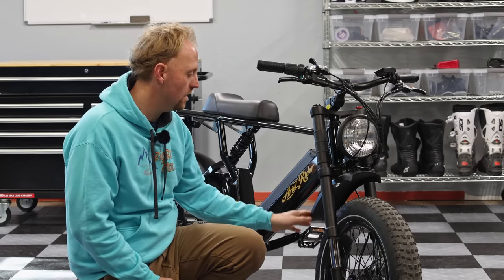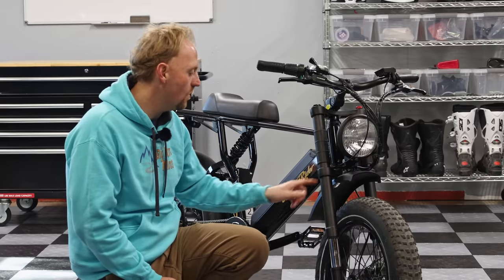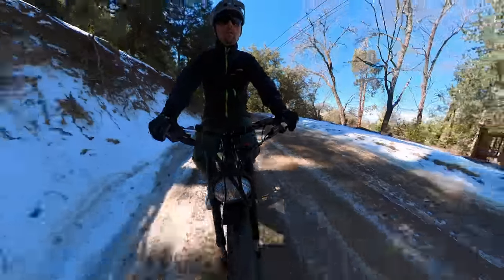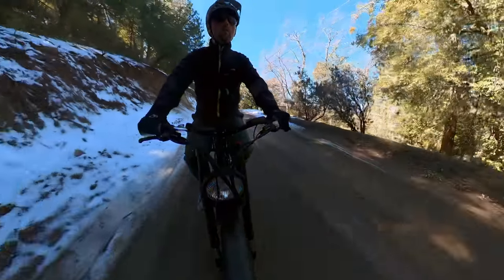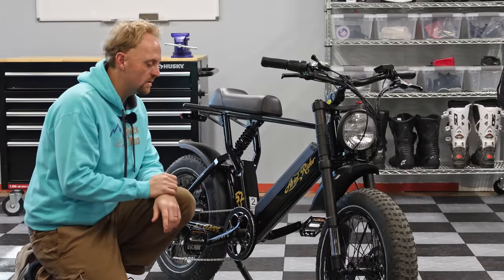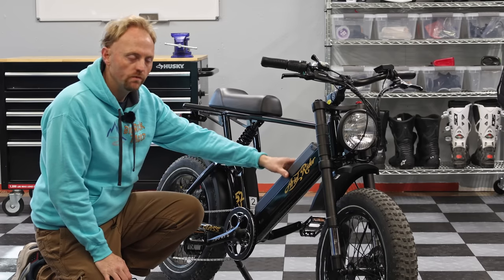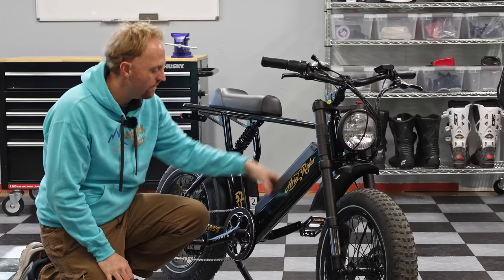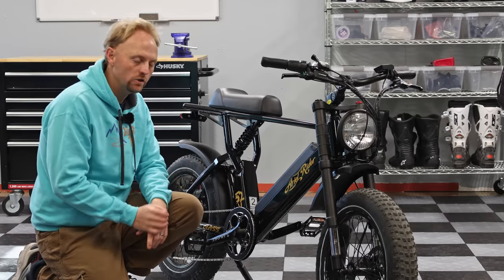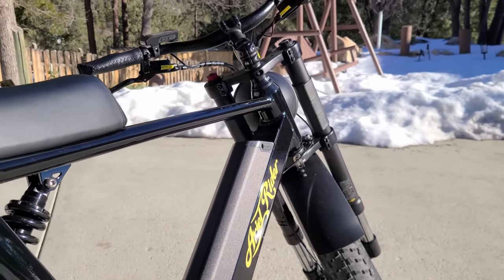You'll notice the front fender, which may look a little strange — almost like it's on backwards — but it's correct. What I like about it is it shields your legs and body from spray when riding through water or mud, which I actually have done. Continuing around the bike, there's the large heavy-duty metal frame. The battery is removable — it's a big, heavy battery pack — and with the key you can pull it off the bike to take inside for charging or to prevent theft.